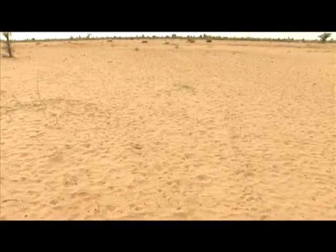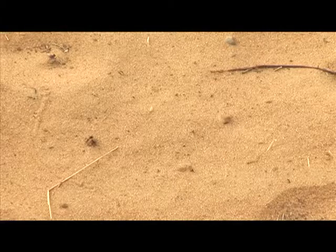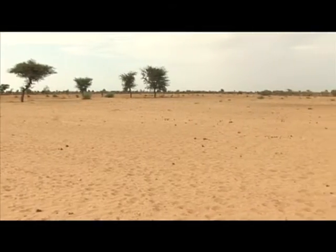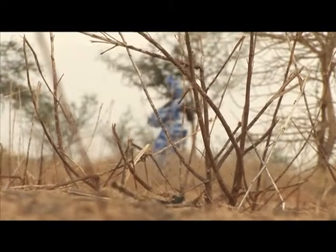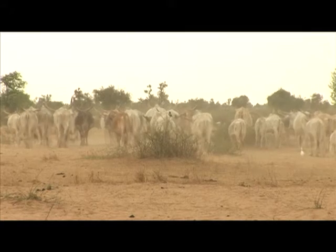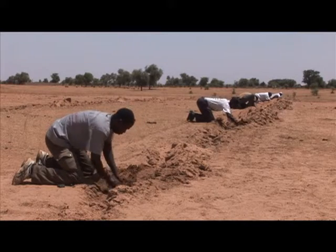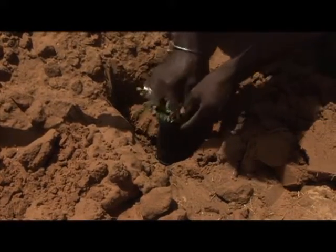Less than 50 years ago, this land was lush savannah. But here, as in much of the Sahel — the 5,000-kilometre belt of land that divides the Sahara Desert from the rest of Africa — vegetation has been disappearing. Climate change leading to prolonged periods of drought, land degradation caused by over-farming and over-grazing, as well as deforestation, have turned this once fertile land into desert. But a recent project to plant acacia or gum trees is attempting to reverse that process of desertification.